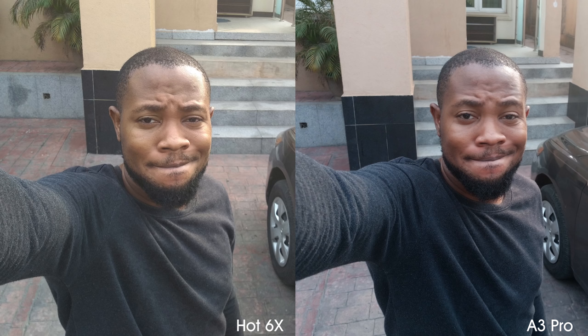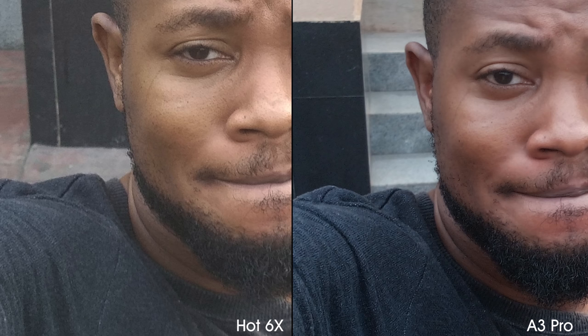As for the portrait selfies, the A3 Pro failed to deliver passable bokeh even by smartphone standards, and though the Hot 6X blurred some parts of my face, it retained its quality and good color balance. Using the primary camera to take a selfie, we get pretty much the same story with the Hot 6X having a more natural color while the A3 Pro is a little oversaturated. Again, the A3 Pro's photo is sharper when you zoom in. Using portrait mode on the primary camera, the Hot 6X outshines the A3 Pro by a long shot, and can even increase and reduce bokeh intensity after the shot has been taken using the photo app tools.